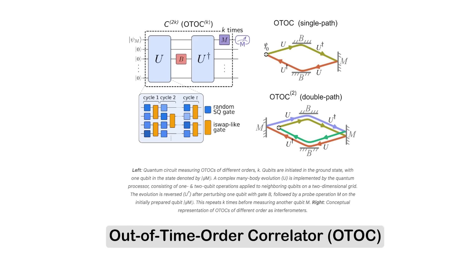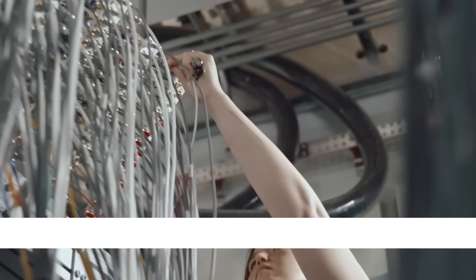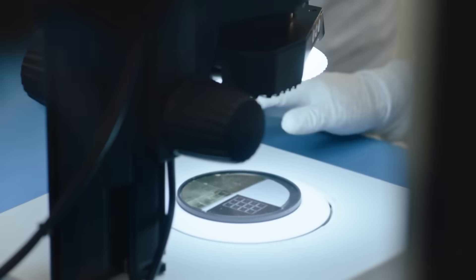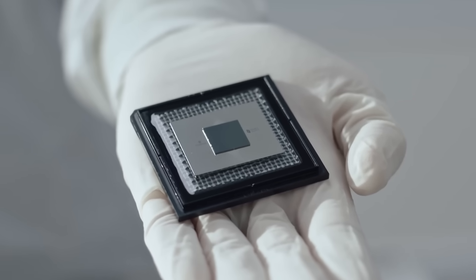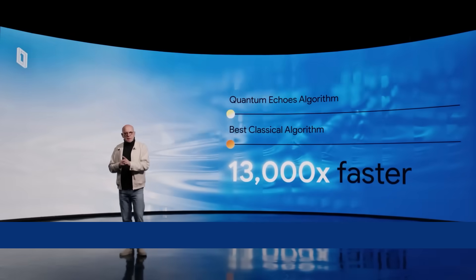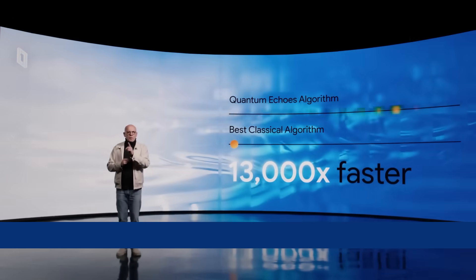But why is this so hard to do? Well, because to run time forwards and backwards perfectly like that, you need every single quantum gate to be incredibly precise. Even a little bit of noise can drift and cause the entire echo to collapse into randomness. And by dramatically improving calibration, timing control, and gate fidelity, Google's Willow chip was able to reduce this issue completely. And when they finally ran that experiment, Willow completed the task around 1300 times faster than the world's best classical simulation.